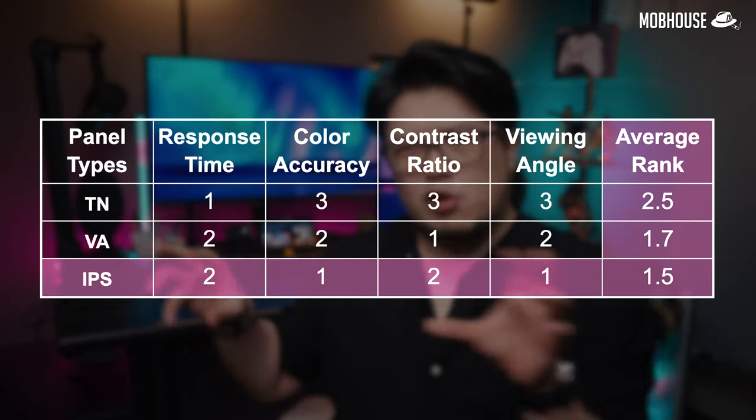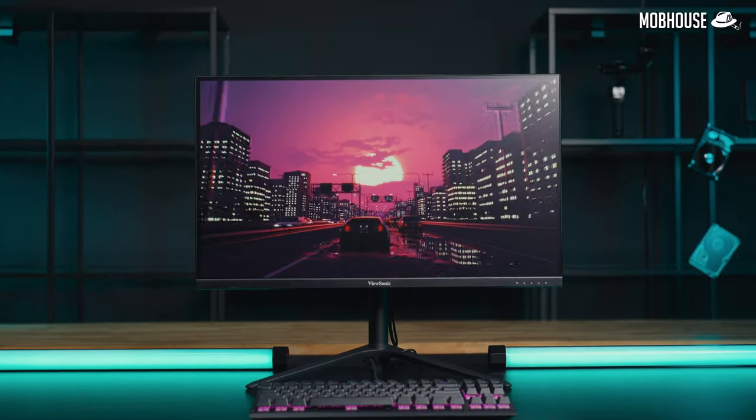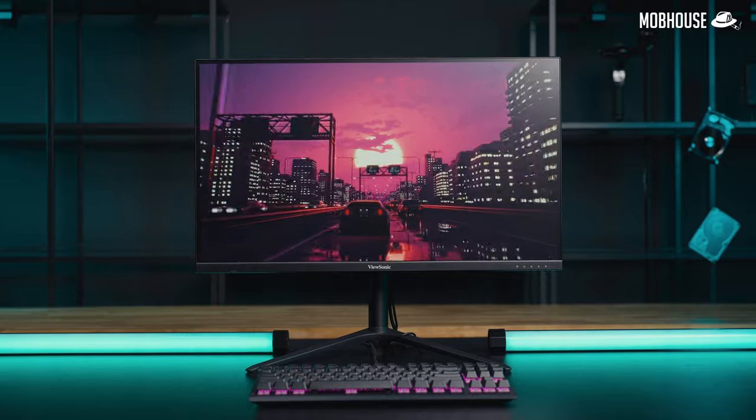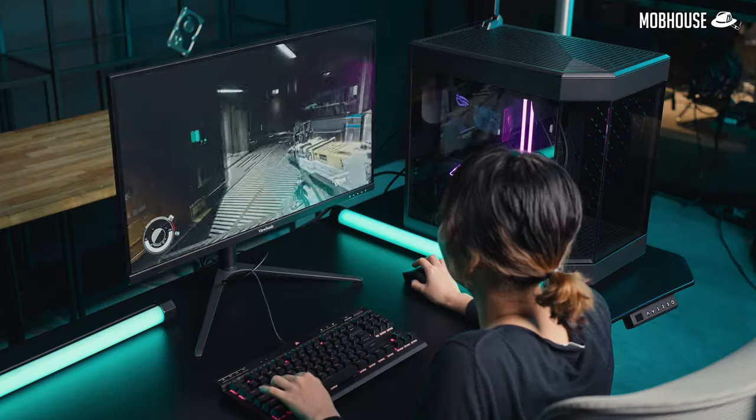However, it seems like TN is slowly getting phased out because VA and IPS have essentially caught up in terms of response time. As mainly a AAA title gamer, my preferred choice is of course IPS, which is also the overall winner here. Take this ViewSonic VX2728J2K for instance — while it has an IPS panel, its response time is actually pretty fast, which makes it pretty good for gaming.